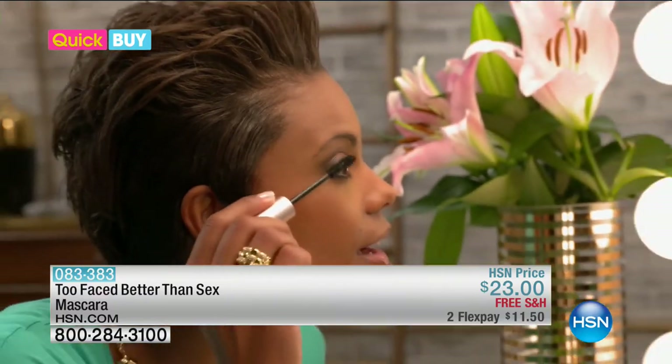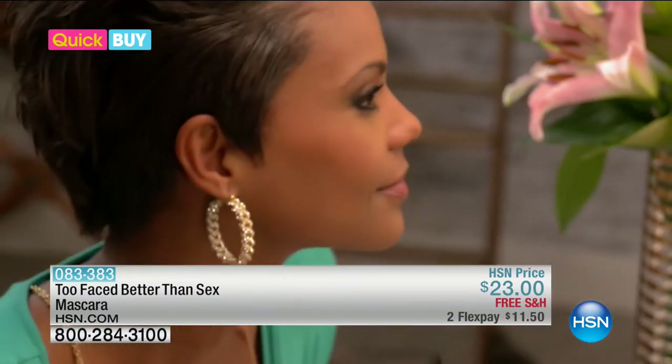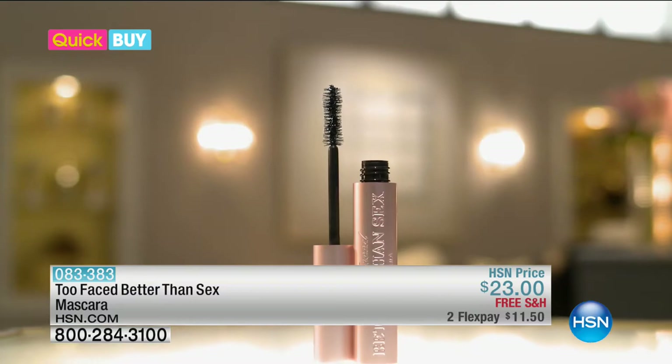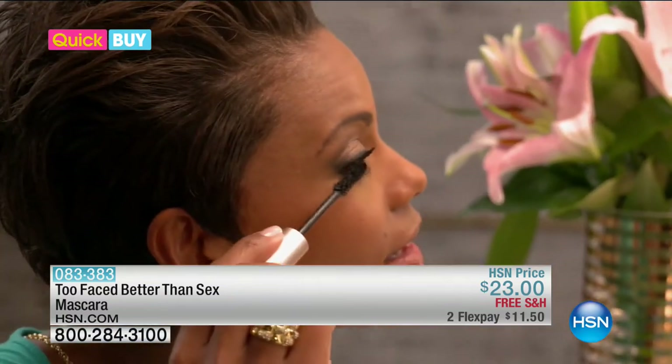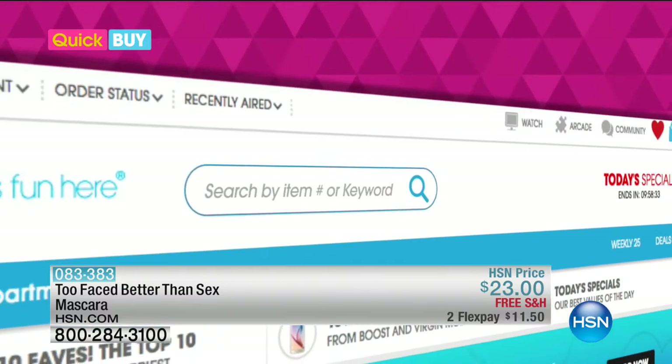One minute on the clock, and this is an HSN quick buy. Want those eyelashes to die for? Too Faced Better Than Sex Mascara takes your eyes from drab to fab in just minutes. The hourglass-shaped brush leaves no lash behind — one coat or two and you've got those enviable eye-opening lashes. Smudge-proof, long-lasting, it keeps the curl and moisturizes your lashes. Too Faced Better Than Sex Mascara is available right now at hsn.com/quickbuy.